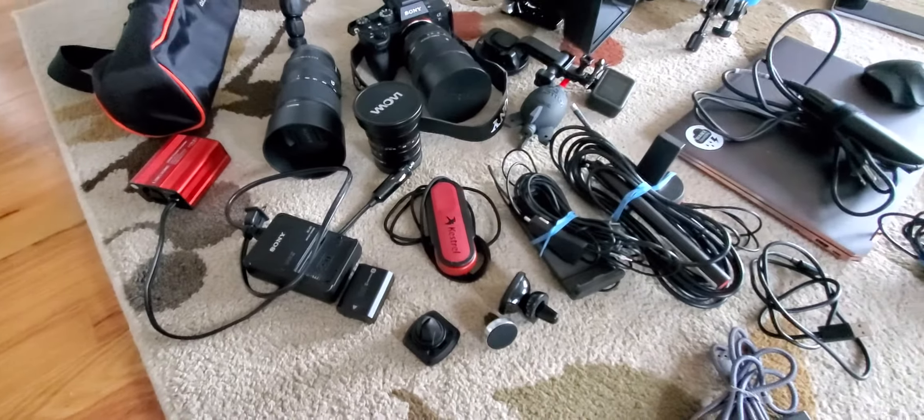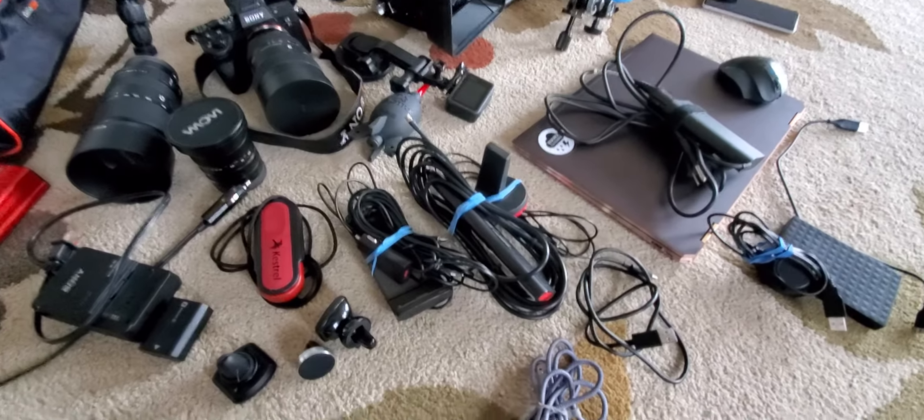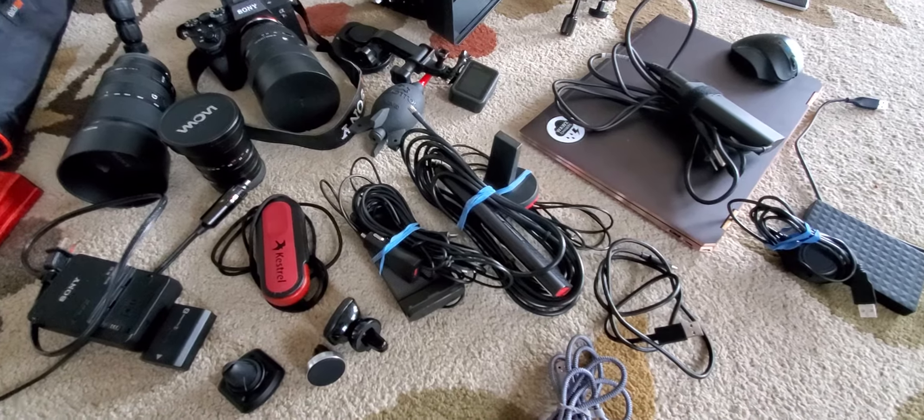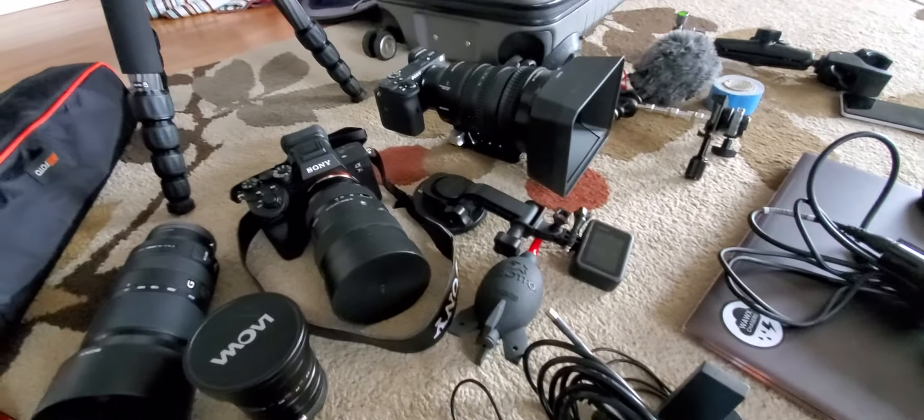Kestrel for dew point readings and temperature. Cell phone signal enhancer works very well — will not go chasing without that. Got the GoPro 8 there.